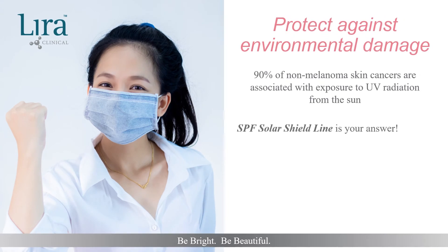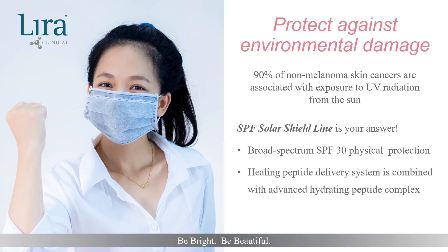Protecting against environmental damage is essential for all clients, with every daily home care program finishing with SPF. 90% of all non-melanoma skin cancers are associated with exposure to UV radiation from the sun. Recommending the SPF Solar Shield line is the answer. The broad-spectrum SPF 30 protection is from 21% Zinc Oxide, a proven anti-inflammatory. The SPF line is formulated with Lyra Clinical's Advanced Healing Peptide Delivery System as well as additional designer peptide technology, offering clients the optimal in UV protection. Grape, Swiss apple, and lilac plant stem cells also contribute to repairing skin and delaying skin aging.